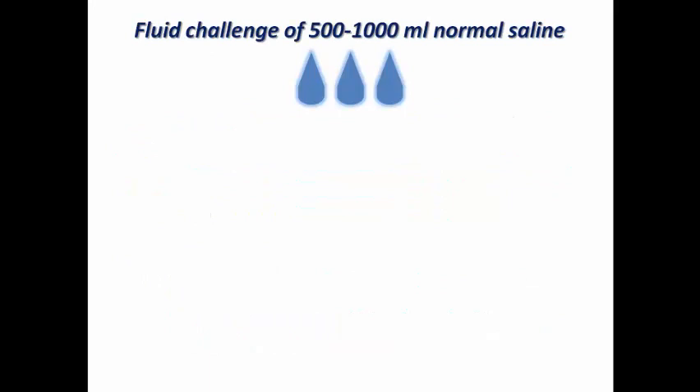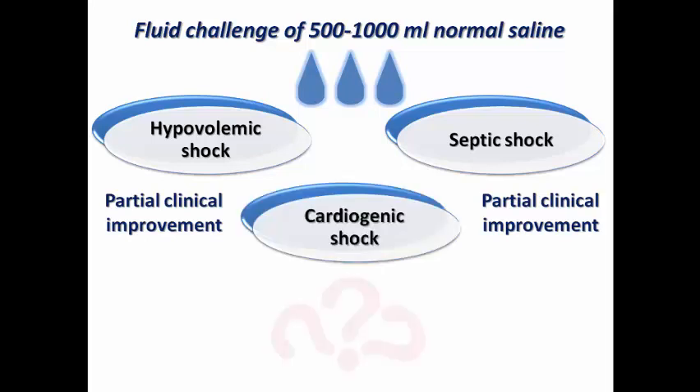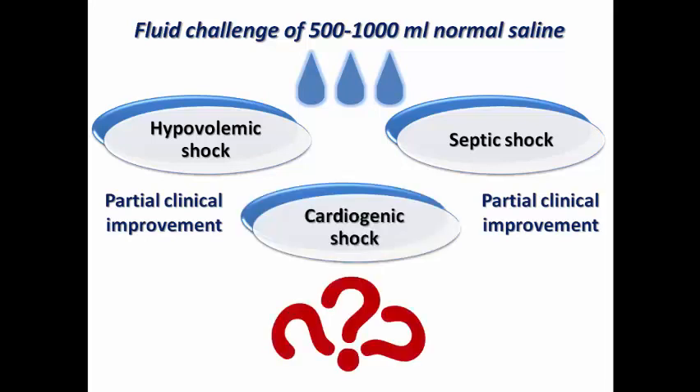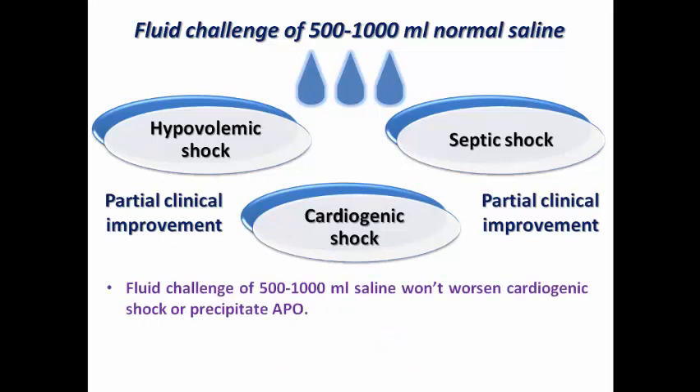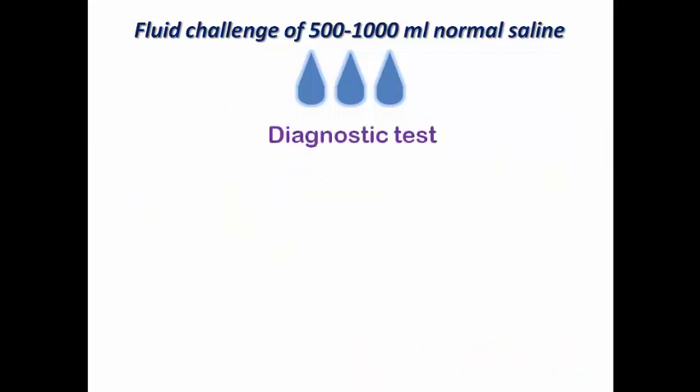Regarding the fluid challenge: if the patient has hypovolemic or septic shock, it can result in partial clinical improvement while you treat the reversible cause and start appropriate treatment. But in cardiogenic shock, does it result in improvement? We need to emphasize that a fluid challenge will not worsen a patient with cardiogenic shock or precipitate acute pulmonary edema. Sometimes it may even improve hemodynamics if the patient has combined cardiogenic shock with volume depletion — for example, due to over-diuresis, which is common in cardiac patients.